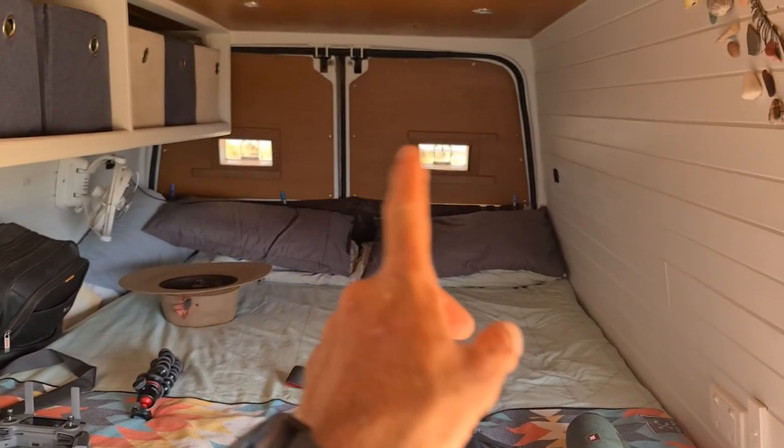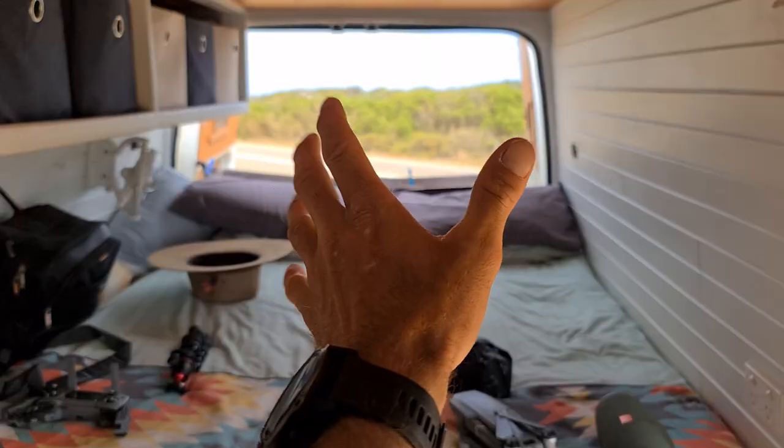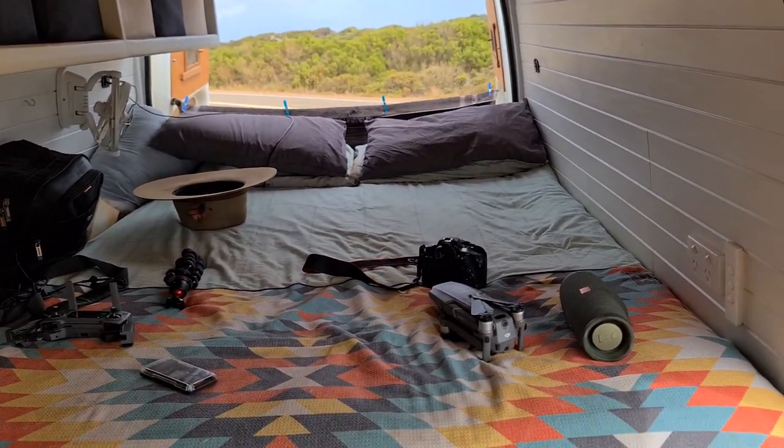Well welcome to the van. This is the bedroom, and here's what it looks like with the doors open. Let me just pack all this away.